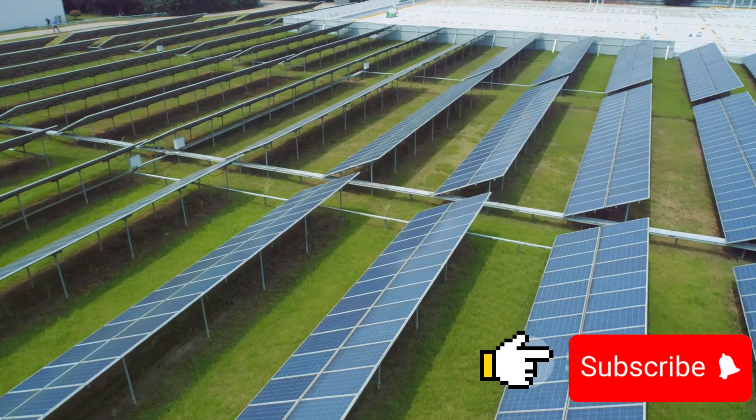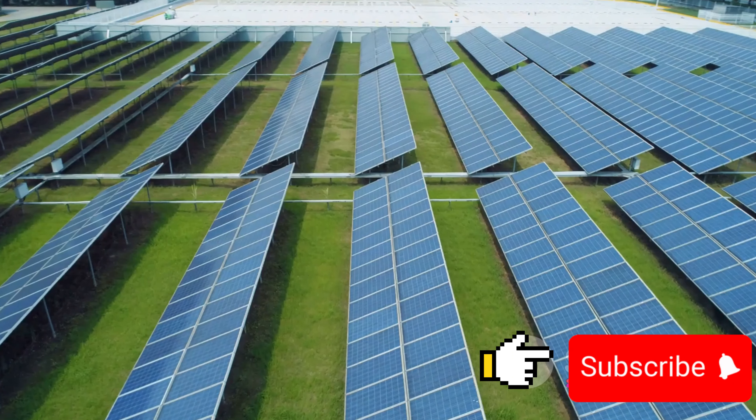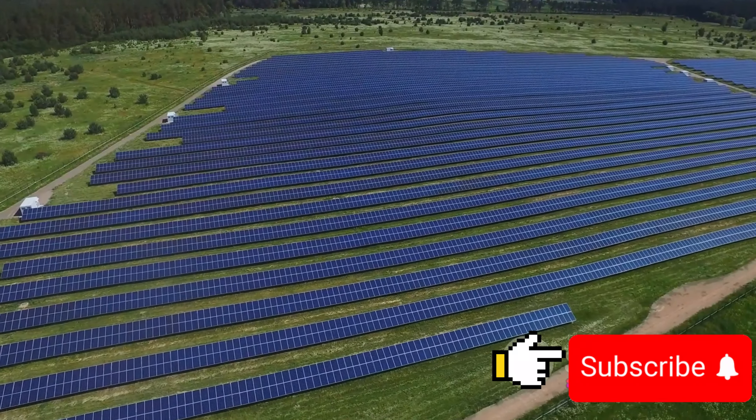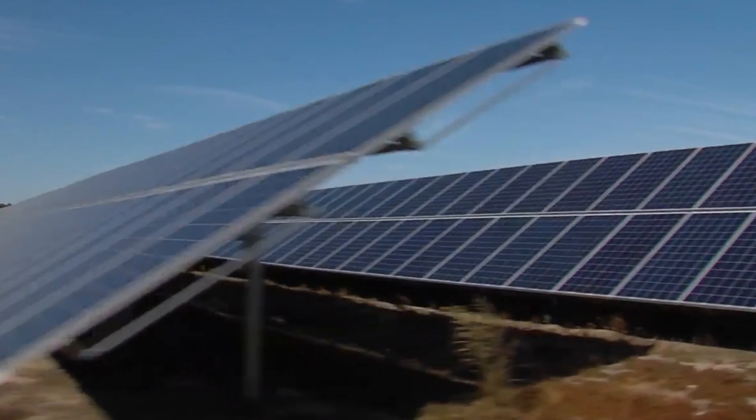In the simplest terms, agrivoltaics offers a solution to two of our biggest challenges: food production and energy demand. Not only can we generate clean energy, but we can also potentially increase our agricultural yield.